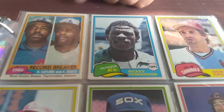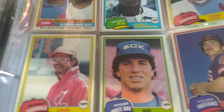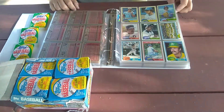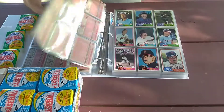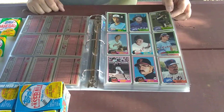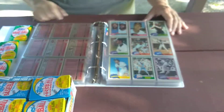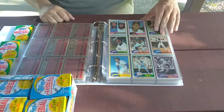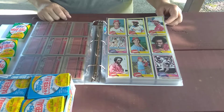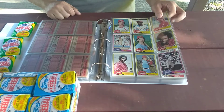This is the one right here — Rickey Henderson '81 Topps. When I saw this in here I had to have it. Sweet! There's a Joe Morgan card. Darryl Evans when he played for the Giants.